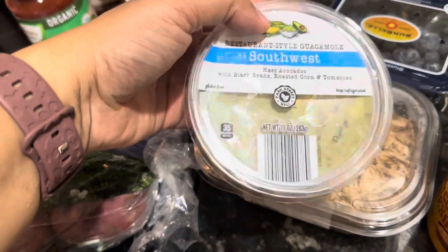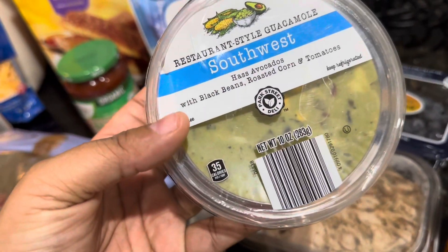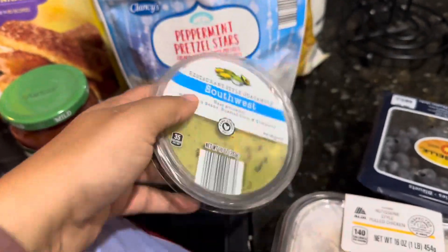I got some Southwest guacamole. It has black beans, roasted corn, and tomatoes in it — very good with the chips. It will also be good as a burrito bowl.